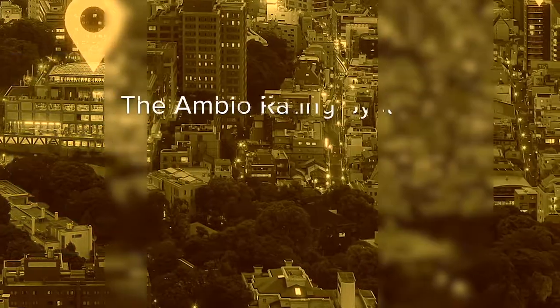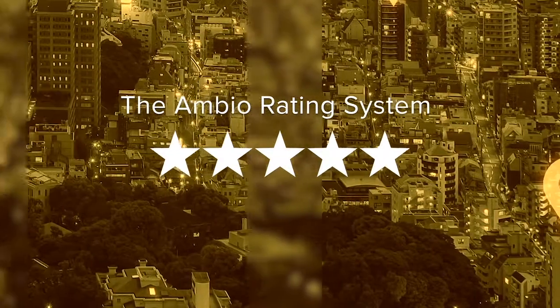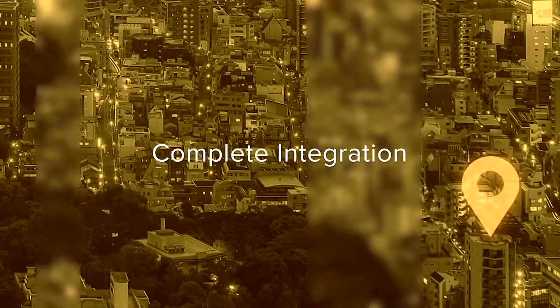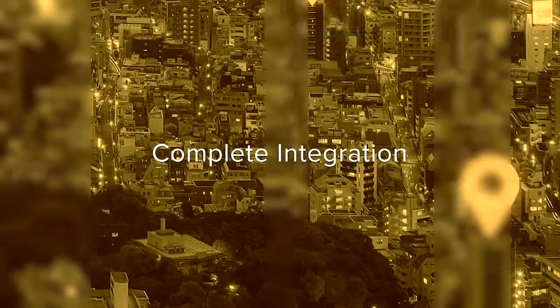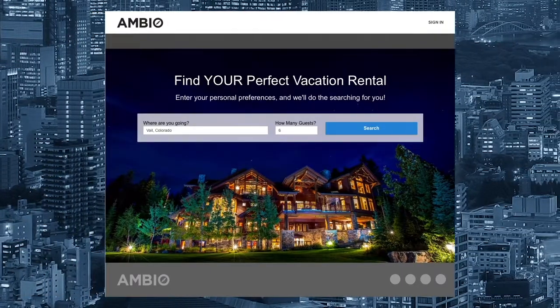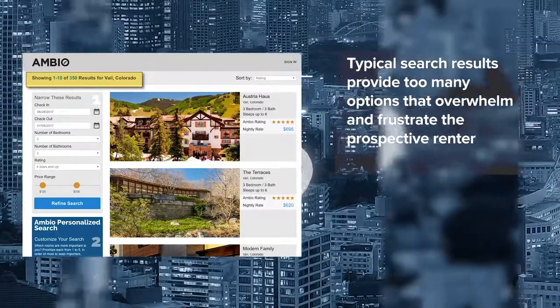The Ambio rating system automatically creates a 1-5 star rating for the home and each room, based on the quality of room elements, and integrates with the complete property template. Typical home searches can be narrowed down through various filters, but search results still leave the renter with far too many properties to research.